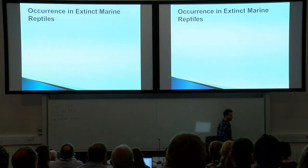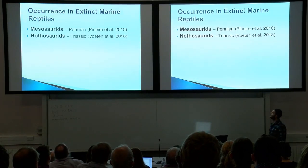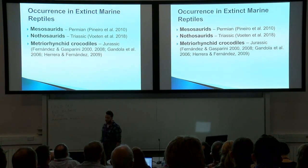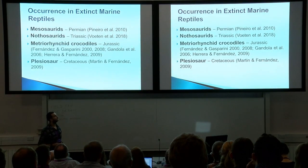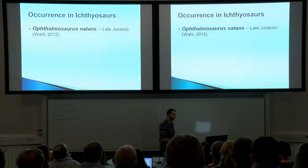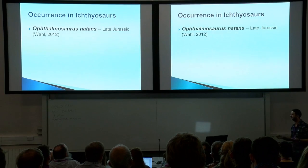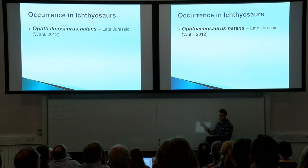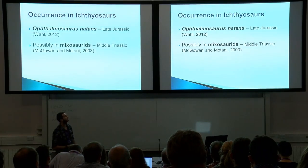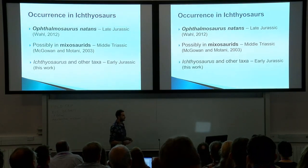In extinct marine reptiles, the oldest definite occurrence is from the Permian in Mesosaurids, from Pinheiro et al. 2010. Then next in the Triassic from Nothosaurids, then Metriorhynchid crocodiles from the Jurassic, and one single plesiosaur from the Cretaceous. The only definite, really compelling evidence for salt glands in ichthyosaurs is from a study by Bill Wall, one of our co-authors, in Ophthalmosaurus natans from the late Jurassic of Wyoming. There has also been a suggestion in Mixosaurids from the Middle Triassic by McGowan and Motani, 2003.